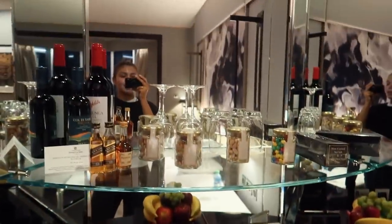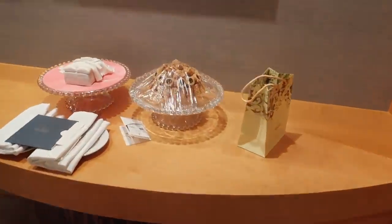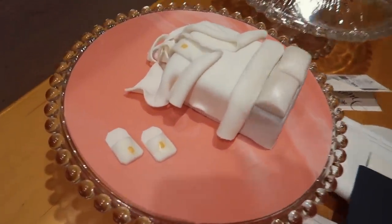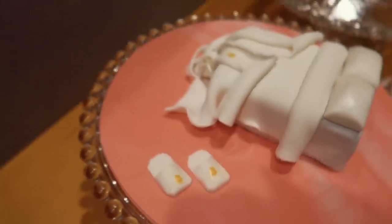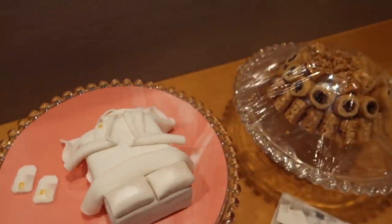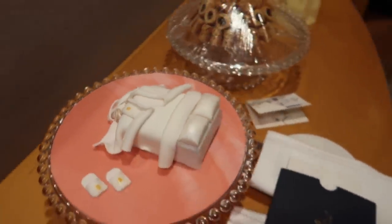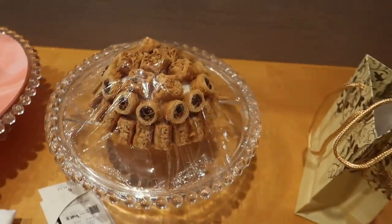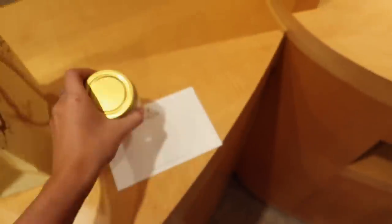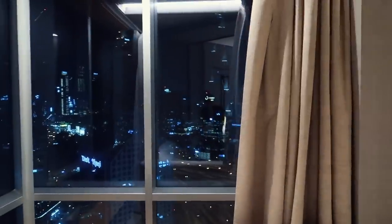Right here there's a TV, and they gave us so many welcoming snacks — look at this cake they made for us! There are little slippers, tell me this is not the cutest thing in the world. I don't even want to eat this because it's so adorable. Oh my gosh, is that a little robe? I need to take a picture of this. And then there are some biscuits, and little gummies — this is so cute. And then we have a beautiful view right here of the Burj Khalifa.